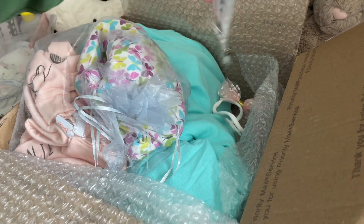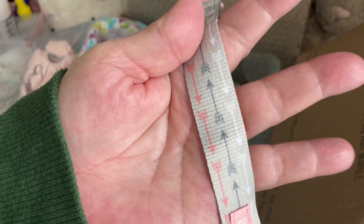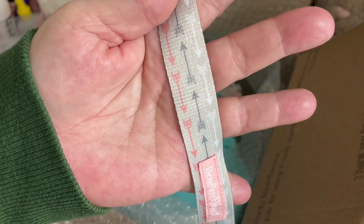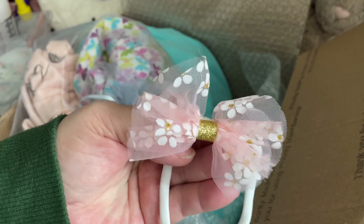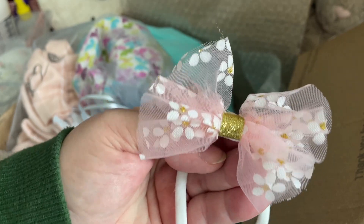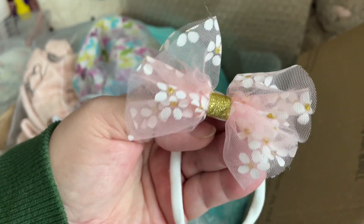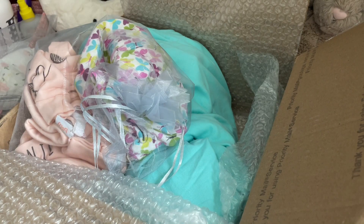And there is a pacifier clip. It's peach and sort of a taupe with little pink and gray and white arrows. And then this is so cute — a little tulle headband with sparkly gold accents and then little white flowers with gold centers. Very cute. I love these kinds. I think all headbands are coming that way now.